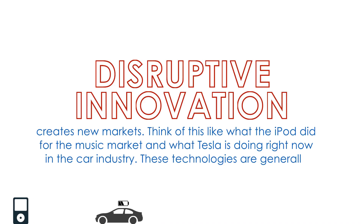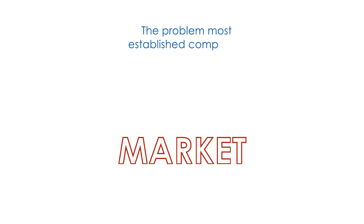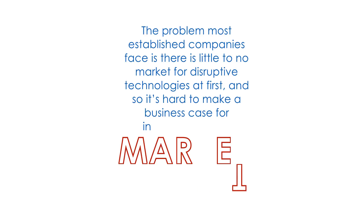These technologies are generally cheaper, simpler, smaller, and frequently more convenient to use. The problem most established companies face is there is little to no market for disruptive technologies at first, and so it's hard to make a business case for investing in them.